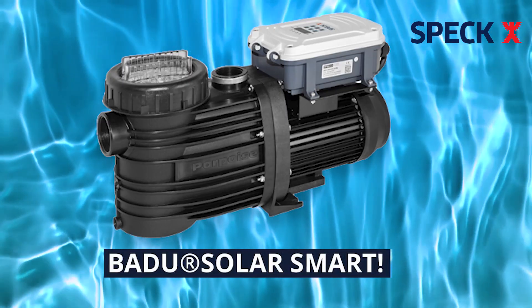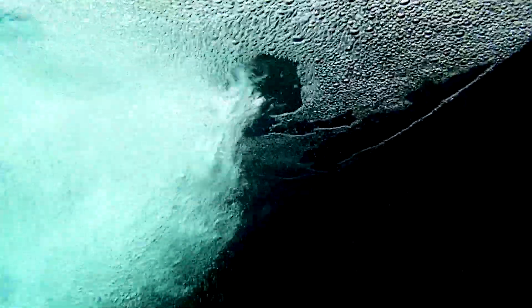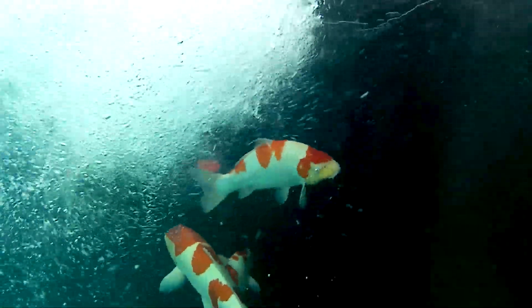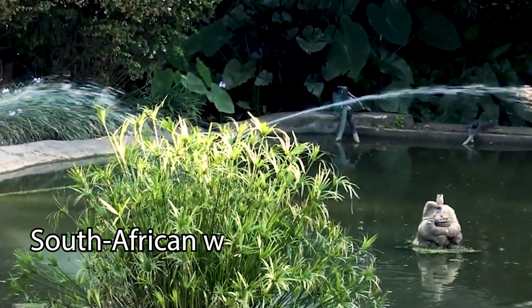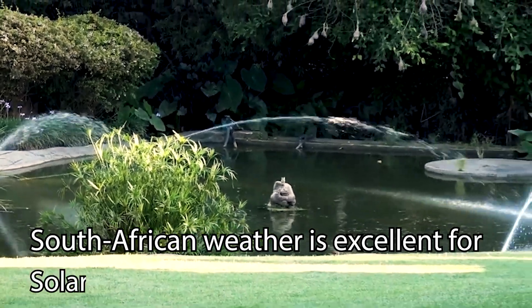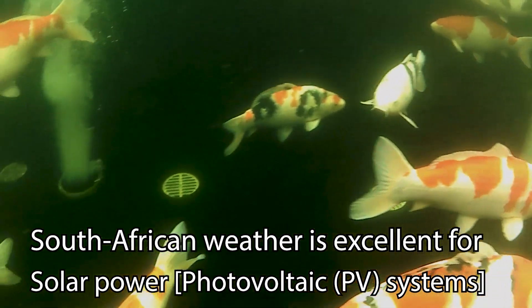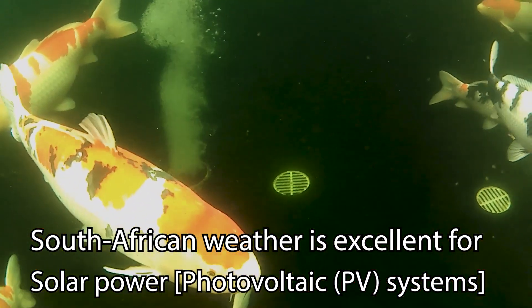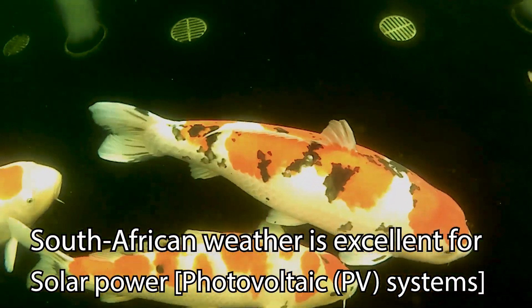The revolutionary Badoo Solar Smart from SPEC will give you the perfect off-grid solution for your swimming pool, koi pond, or any application that you need water circulated. The African sun is what we are most renowned for, and excellent weather like this is ideal for solar power, with 365 days giving an average of almost nine hours a day of sunlight — more than enough to run your swimming pool or koi pond pump.